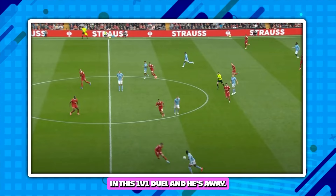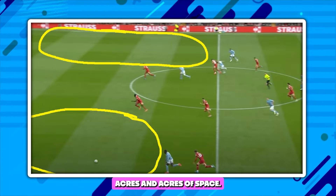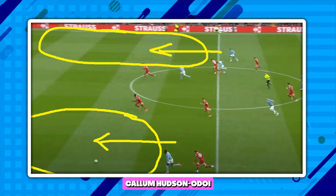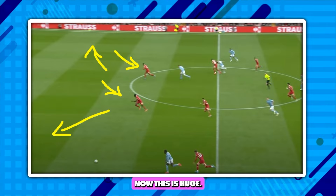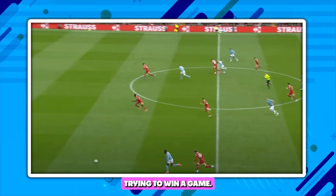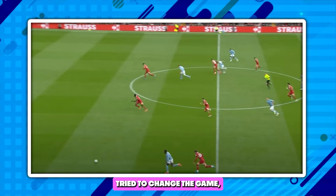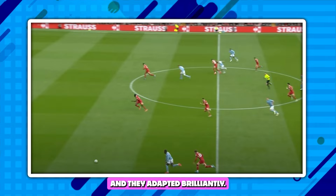He beats Connor Bradley in this 1v1 duel and he's away. Look at this — this is terrifying if you're a Liverpool fan. You've got acres and acres of space, essentially a 3v2, because no one's catching Anthony Elanga and you're not really catching Callum Hudson-Odoi. You're relying so much on Caicedo and van Dijk to cover so much space. These are big red flags. The game changed and flipped on its head because of the way Liverpool tried to change the game, and because of the way Nottingham Forest and Nuno Espirito Santo — who needs to be given credit — adapted brilliantly.